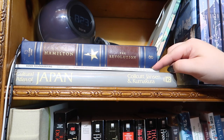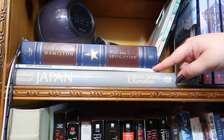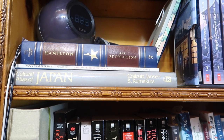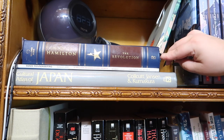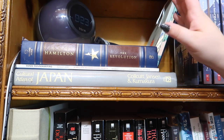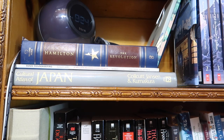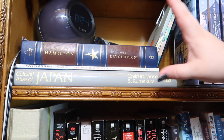I have an old Good Housekeeping magazine here because it's got Hugh Jackman's face on it. This is the Hamilton Revolution book — it has all the beautiful pictures of the original staging of the show, all the lyrics. It's another gorgeous book and I had to get it.